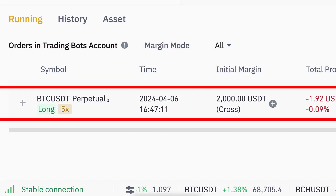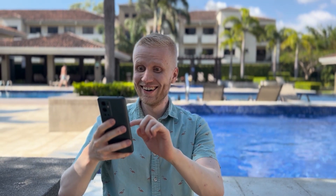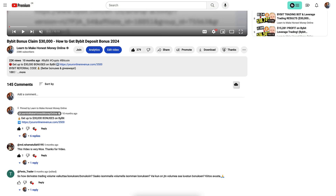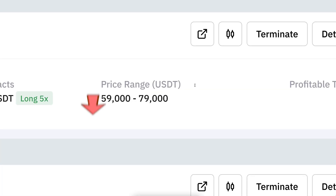Now it will be super exciting to see which one of these bots makes bigger profits or bigger losses — let me know in the comments below. My plan is to do a results video at least when the price goes out of range and the bots pause. That can happen in two scenarios: when the price goes below 59,000 or higher than 79,000.